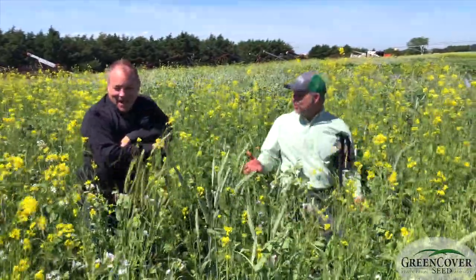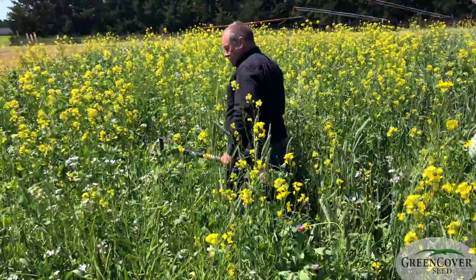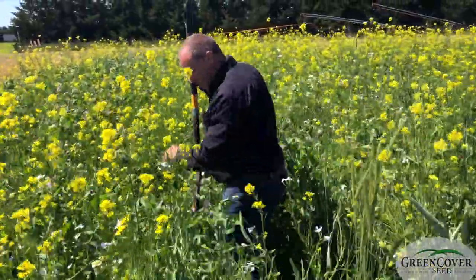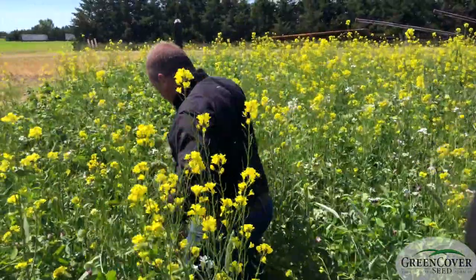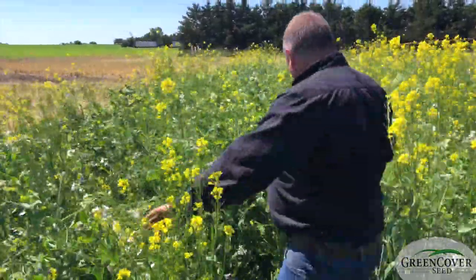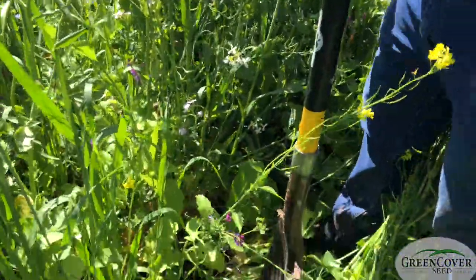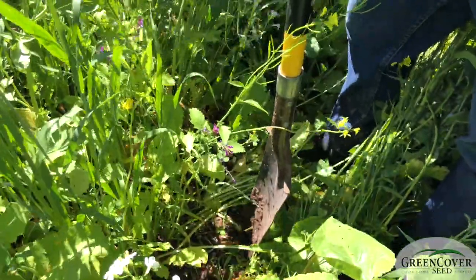But this is just absolutely beautiful. Some of this stuff is four or five feet tall. But when you look down inside the canopy, we've got short stuff growing down in here, and it's just absolutely thick. There's not any sunlight hitting the ground — we're intercepting it all. Kind of that rainforest idea, you know, different levels of plant growth and canopy.